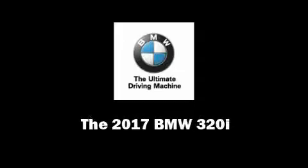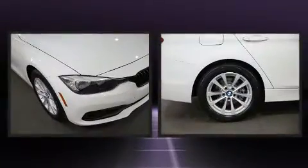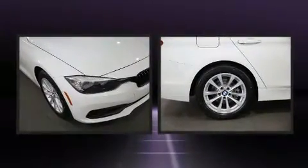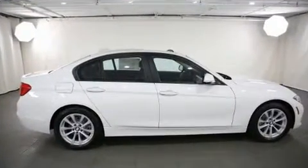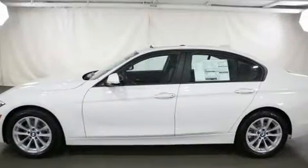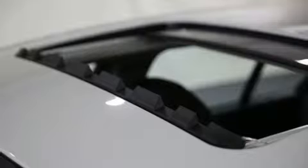Introducing the 2017 BMW 320i. Under the hood you'll find a four-cylinder engine with more than 170 horsepower, and for added security, dynamic stability control supplements the drivetrain. All-wheel drive keeps this model firmly attached to the road surface. The engine breathes better thanks to a turbocharger, improving both performance and economy.